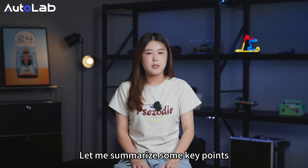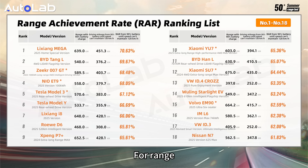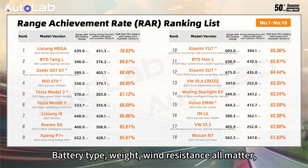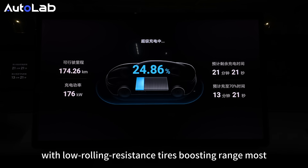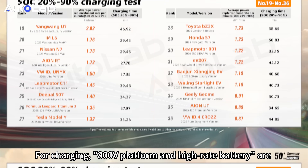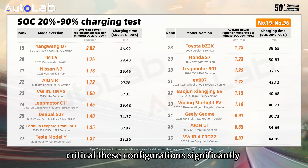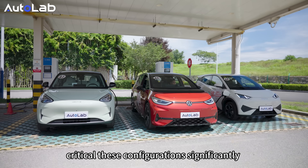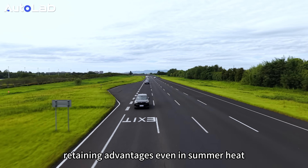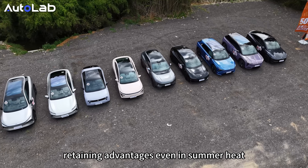Let me summarize some key points. For range, the key is the achievement rate — not just the displayed battery type; wind resistance all matters, with low-rolling-resistance tires boosting range the most. For charging, the 800V platform and hybrid battery technology are critical. These configurations significantly speed up charging versus ordinary cars, retaining advantages even in summer heat.